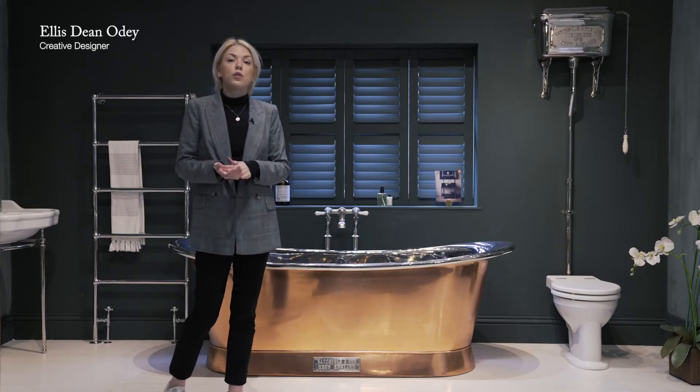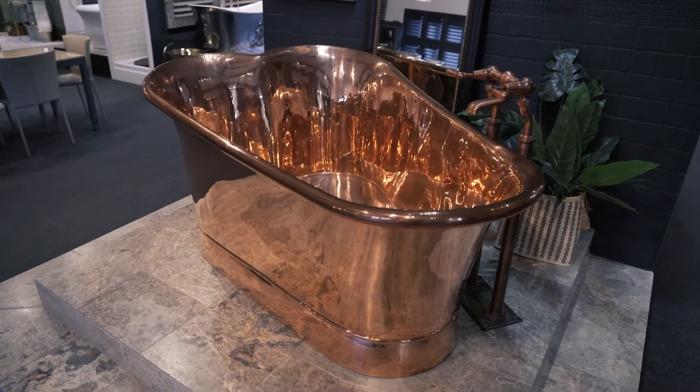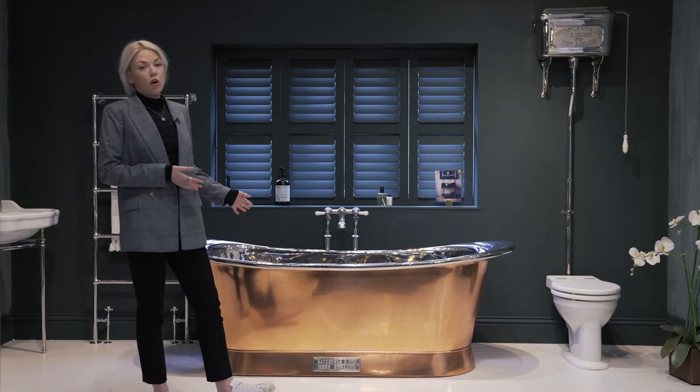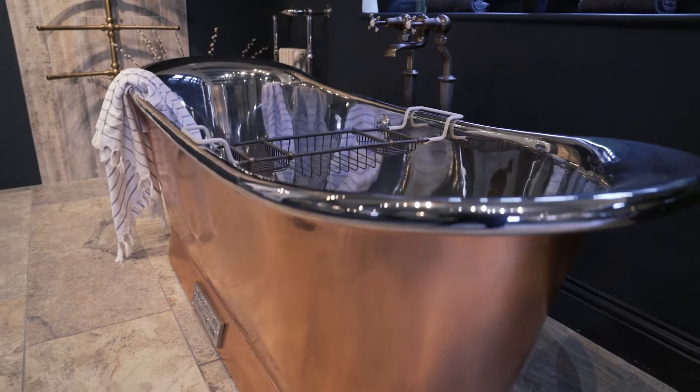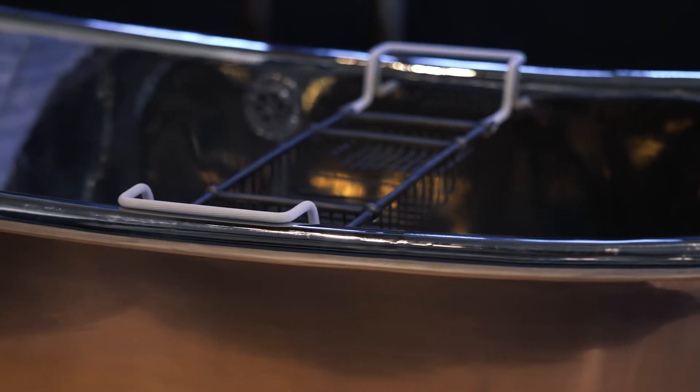The next thing to consider after choosing the size of your bateau is the finish. We offer a variety of external and interior finishes. This example behind me is the polished copper. It's our most popular finish and it's very versatile in a variety of settings. It's warm, reflective, and really brings a room to life.